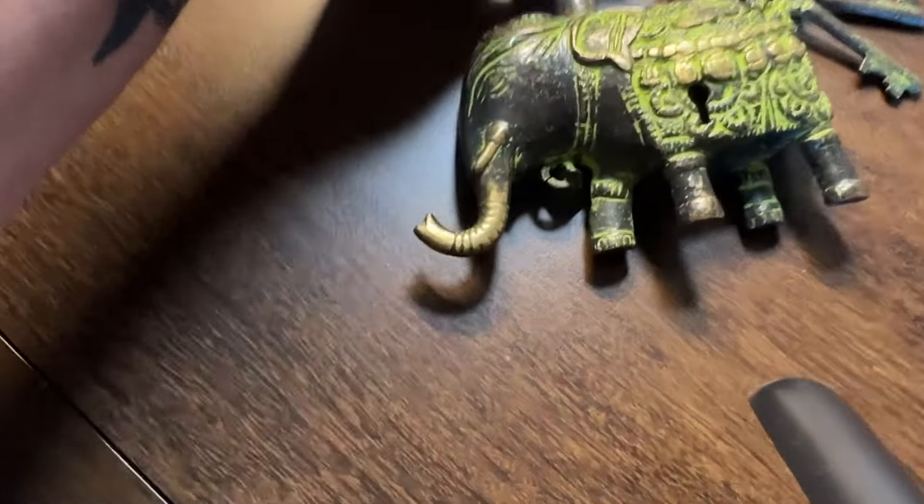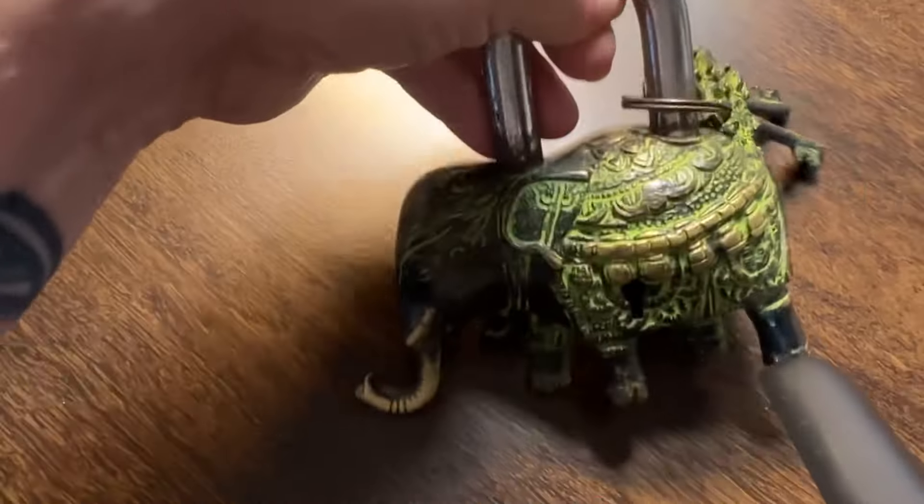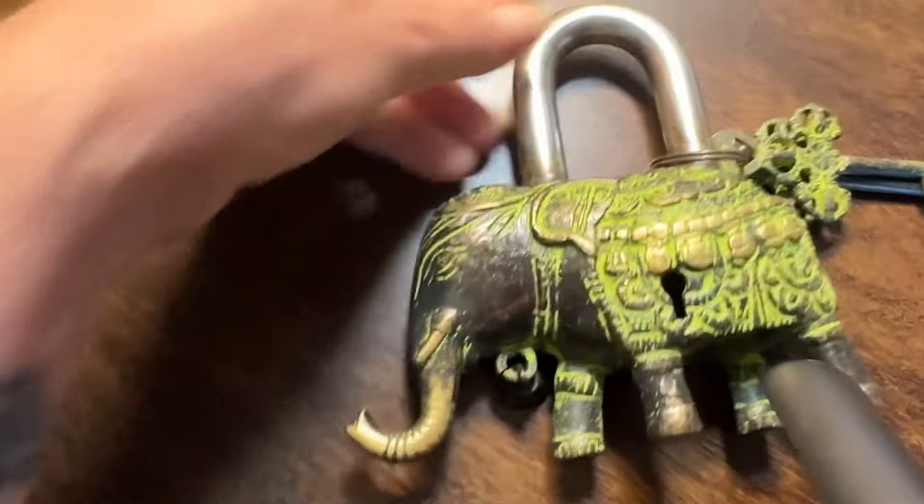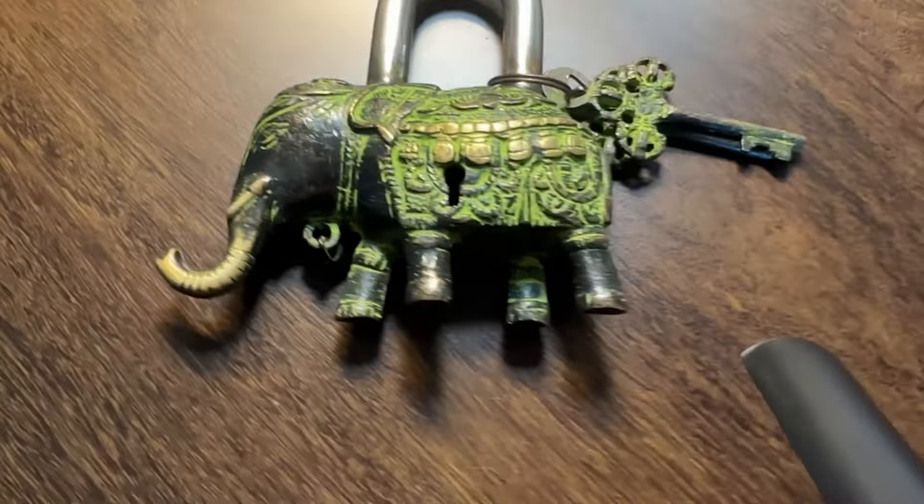This is not a bead or a pendant — it's a giant elephant lock with some green paint on it, which is so cool. I'm sorry the camera work is terrible, but I'm just going to put it in my studio — it'll help me with inspiration and I love elephants. Thanks so much for watching, guys. More to come.